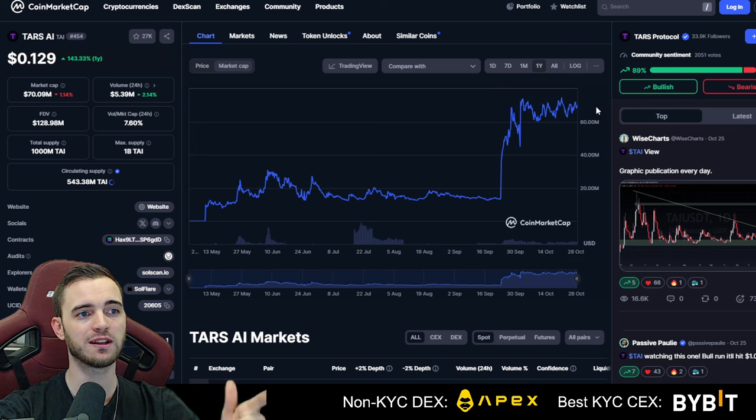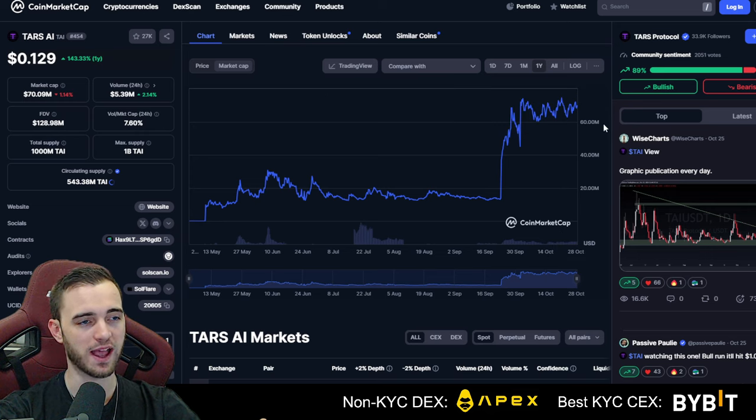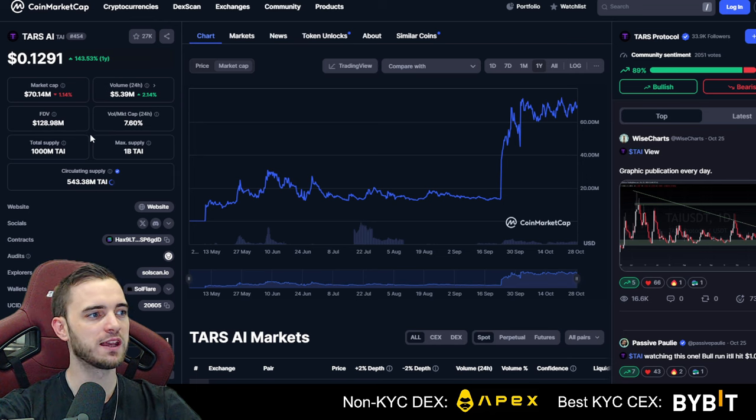If we break over that important level at around the $74 million market cap — which is not far away — that is going to be a sign this thing is absolutely ready. If Bitcoin pumps, this thing is going to move too. They have market makers and a lot going for them, which is why they're already in the hundreds of millions. I got in just above $100 million and I'm looking for a 10x, targeting around a $1.3 billion market cap before I exit.